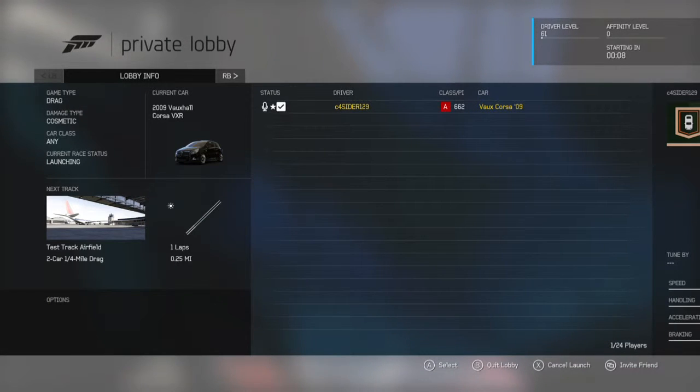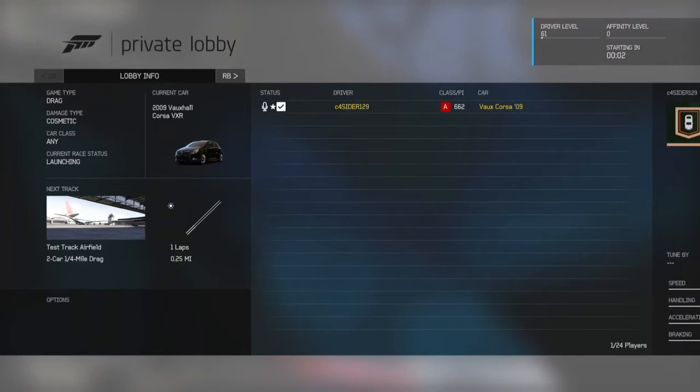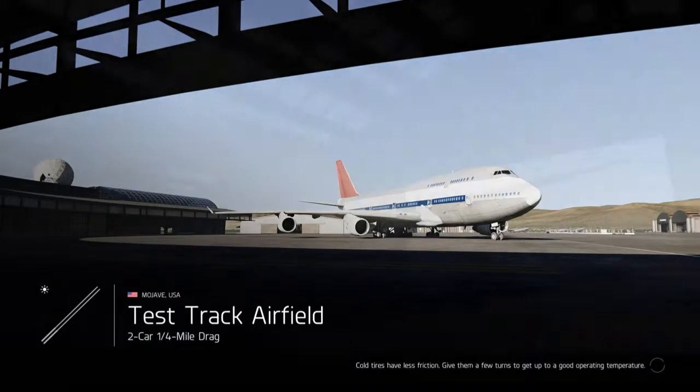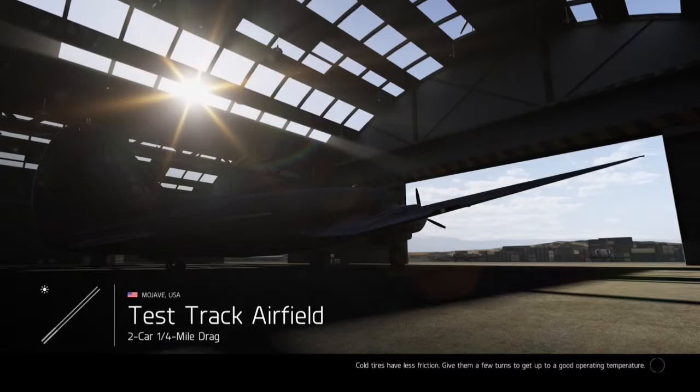I'll add you. Mine is the one on screen now: C4SIDA129. You can add me, but send me a message — because there are people that have added me and they're following me but haven't sent me a message, so I haven't got a notification that they've added me. So, yeah.